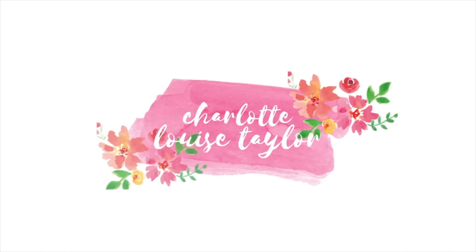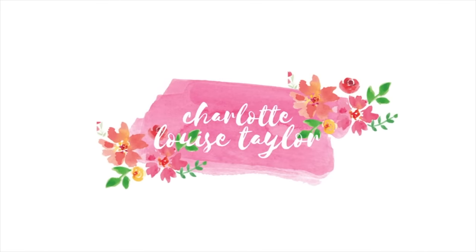Hey everyone and welcome back to my channel. This is going to be another grocery haul and meal plan. I hope you're all doing okay today — I won't waffle on too much. This is a Tesco grocery haul. I have worked with them in the past but this isn't an ad. I've got a few new bits that I haven't seen before which you might find interesting if you love new foodie items like I do.